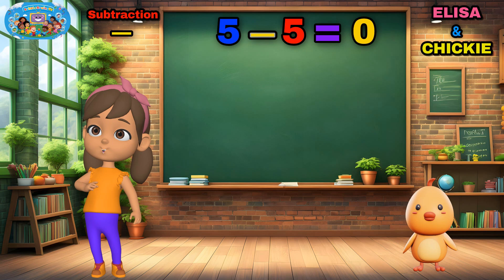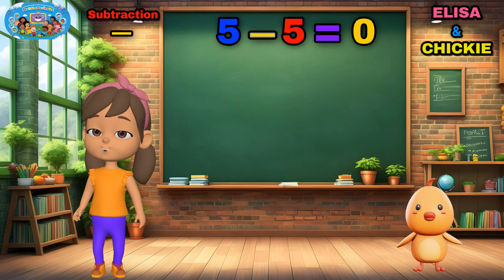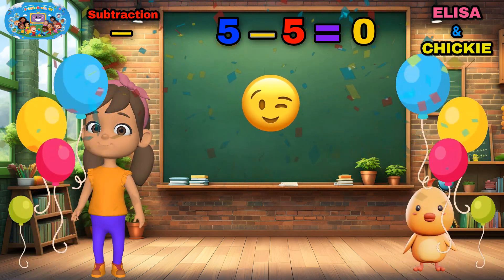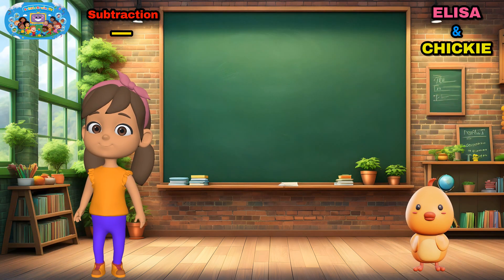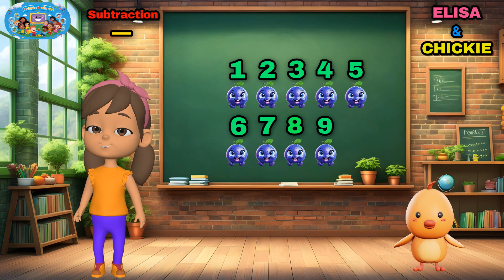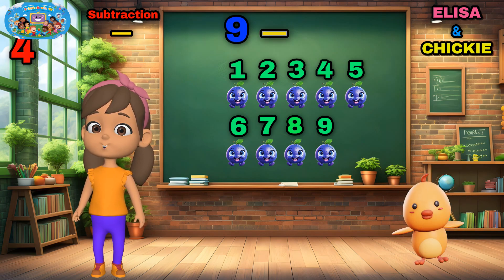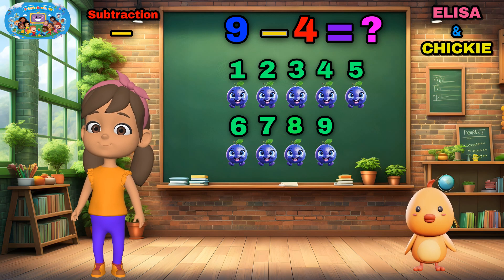No oranges left. Oh, no. But you got it right. Subtraction hero. Chicky has nine blueberries and gives away four. How many left?